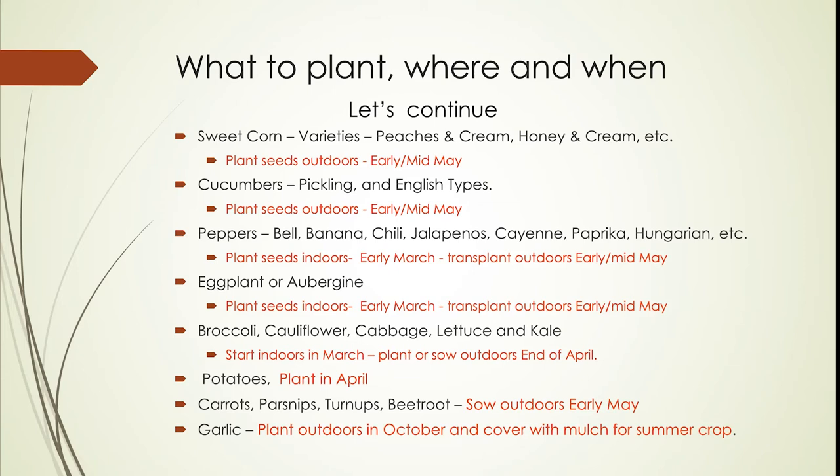Cucumber — both pickling and English kinds — you can start indoors in early May and then plant out later in May or early June. Peppers — bell peppers, banana, and a whole range — you can start indoors in March and transplant out in May. The same goes for eggplants. Broccoli, cauliflower, cabbage, lettuce, and kale can also be started indoors; I'd probably start those in April, or you can plant them out outdoors in late April.